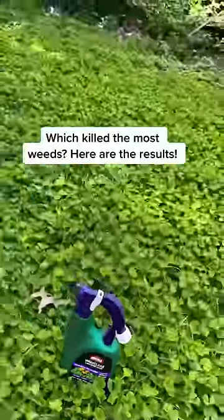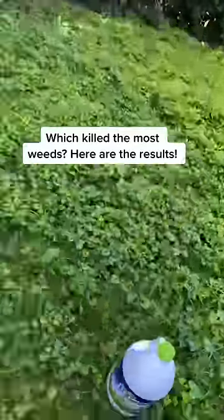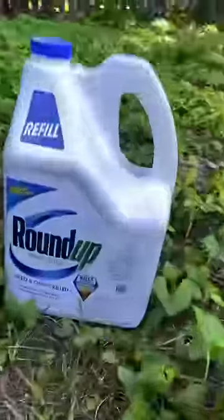Our yard was overrun with weeds, and we tested the top four products that you guys commented. After giving them each the same amount of time, here are the results.